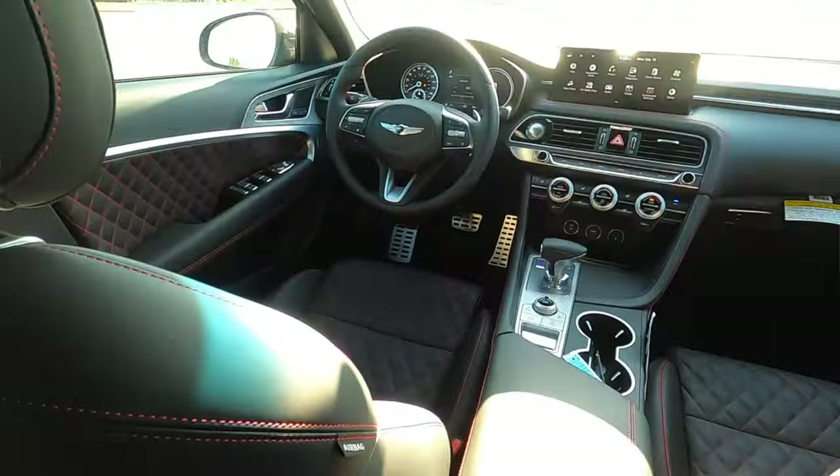Sitting in the center seat, headroom is pretty tough — I'm pretty much completely against the headliner. Legroom puts me right against the backs of the front seats, and the seat tracks are so far back I have to spread my feet. So I'm going to be sharing significant foot, hip, and shoulder space. That's going to happen because this is a smaller sedan.